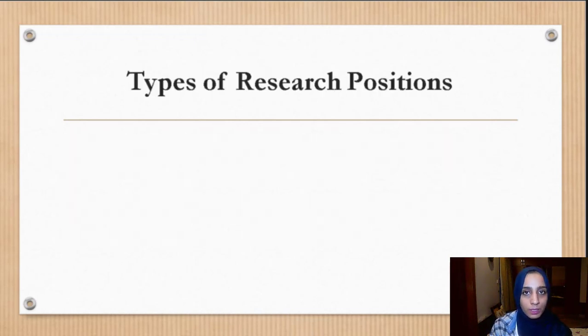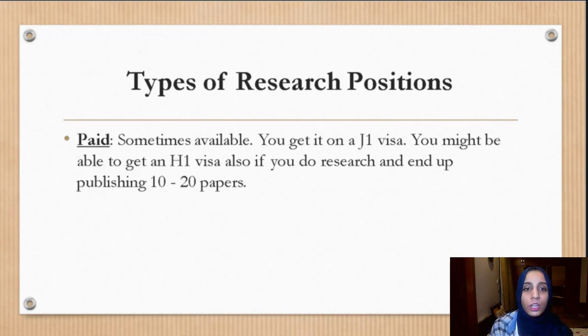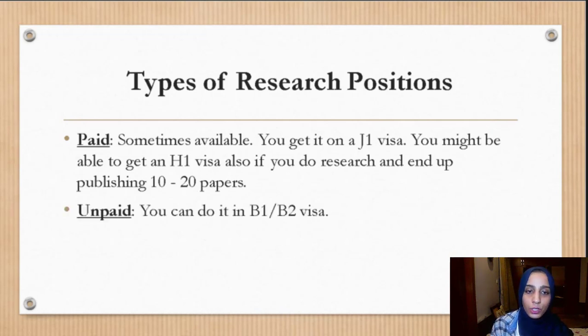Once you've done all this process, you need to know about the types of research positions. There are paid research positions, which you can get on a J-1 visa, and potentially an H-1B visa if you publish 10 to 20 papers — some people use this to obtain a green card before residency, rather than going through the usual route of finishing residency, fellowship, and then applying. The unpaid position can be done on a B-1 or B-2 visa. Most people without a visa start with unpaid volunteer research for 6 to 12 months, and if they perform well, they can eventually secure funding or a paid position elsewhere. The stronger your CV gets, the easier it becomes to find a paid spot.